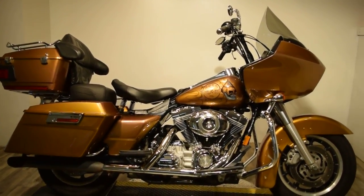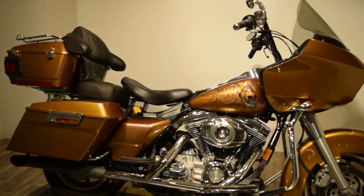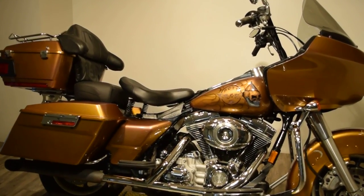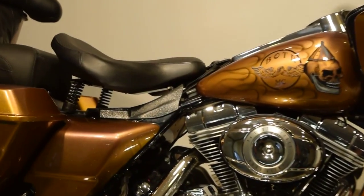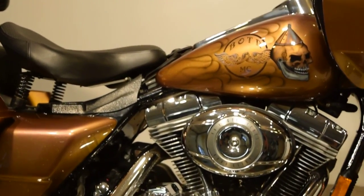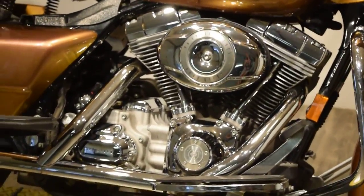It does have lockable side hard bags, a lockable bag behind the passenger backrest, along with a carrier. It does have a hydraulic driver seat, floorboards, lots of chrome, and highway crash bars.